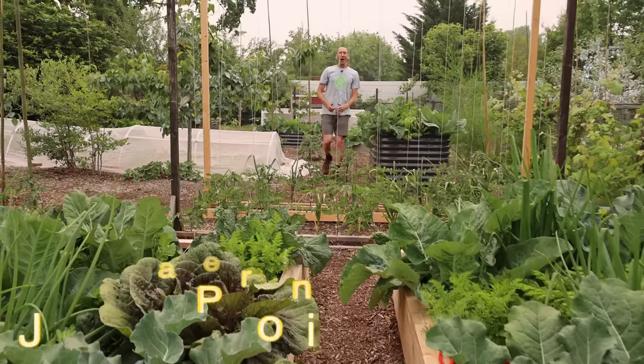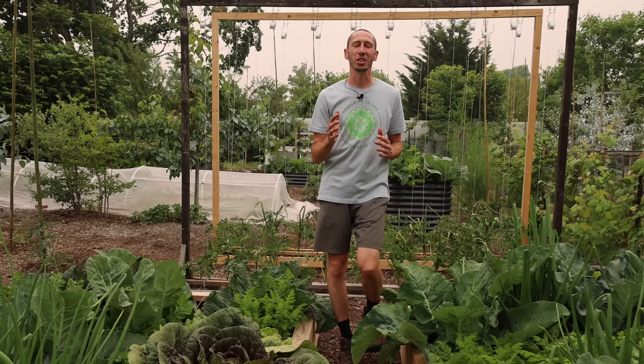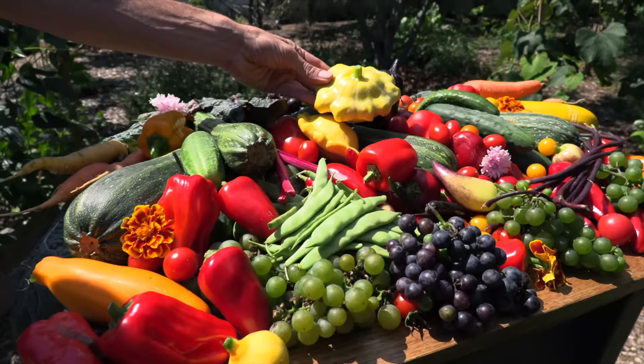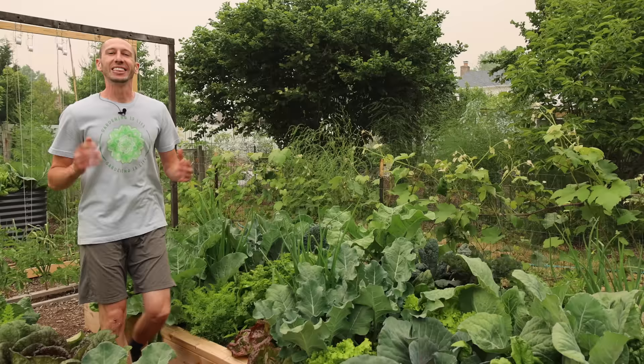What's going on growers, it's James Prigioni coming to you live from Jersey. Today me and Tucker are going to take you along with us for an incredible backyard gardening harvest. You won't believe how much food we're going to be harvesting just today. Let's go, let's jump right into the harvesting.